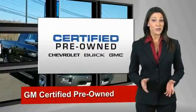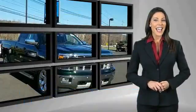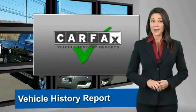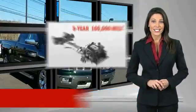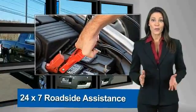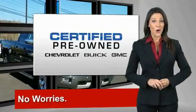A GM certified used vehicle can deliver more satisfaction and certainty than any ordinary used vehicle. With our 117-point inspection, two great GM warranties, free vehicle history report, and more — you can expect it all from a GM certified used vehicle. GM certified means no worries.